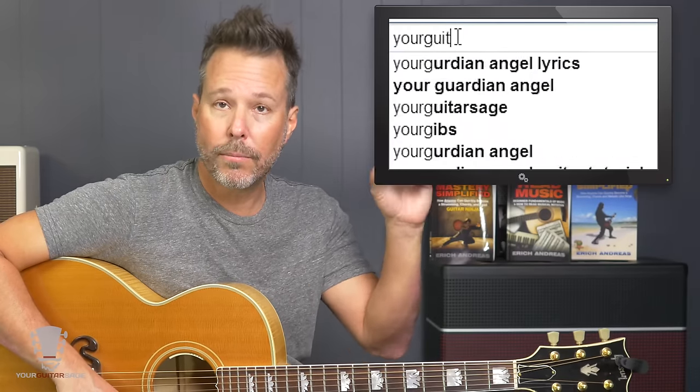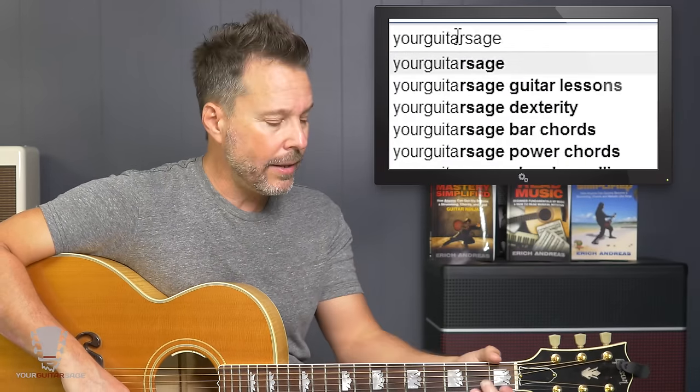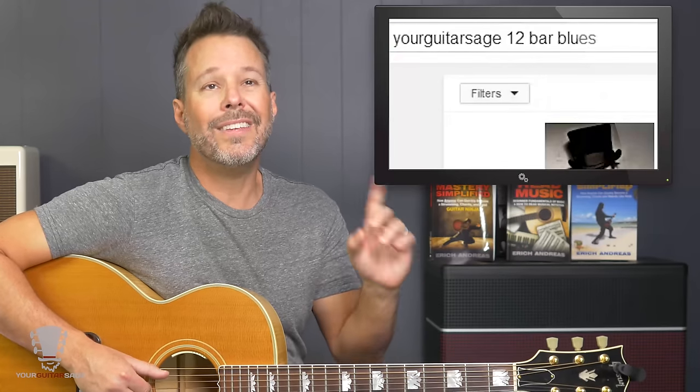Since I'm going over five things today I can't go into detail, but if you want to know more about 12-bar blues, type in 'Your Guitar Sage 12 bar' and you're going to get all the videos I've done on that. That will help you.